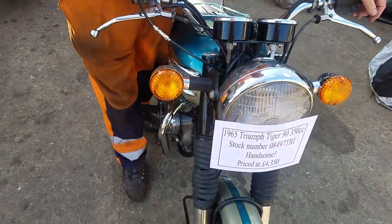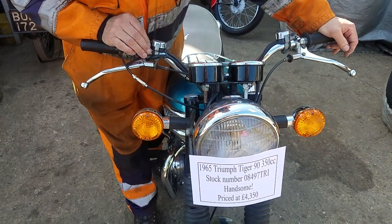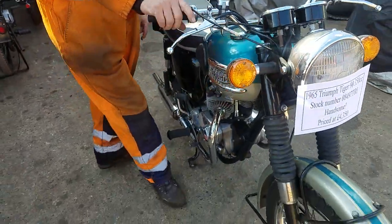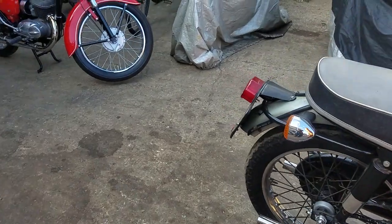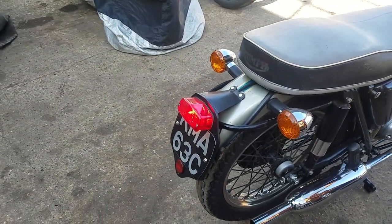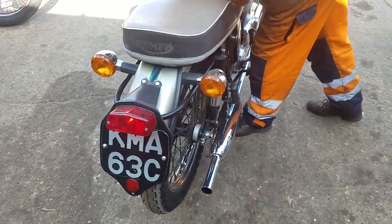We've got some winkers — indicators. There they are, one there. Winker reboot. We've got a brake light on the front brake as well. Let's see, demonstrate. There you go. The rear one as well.